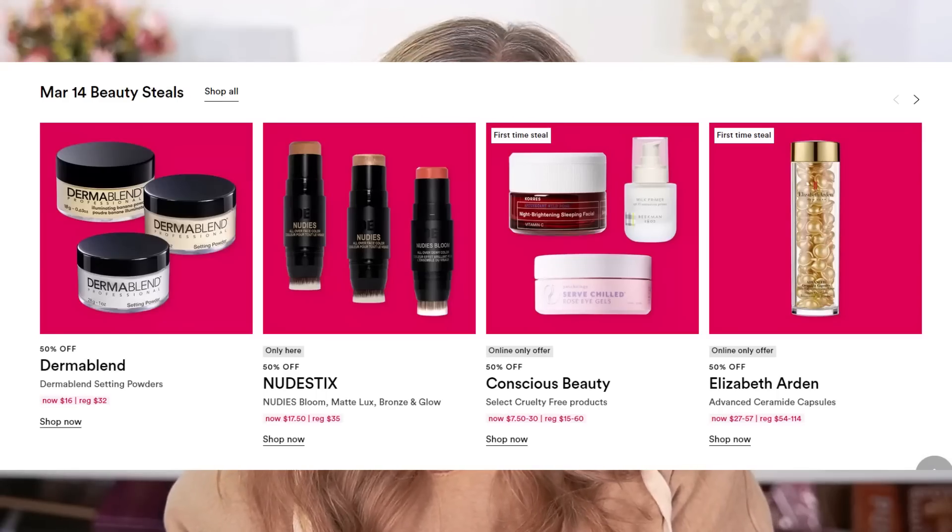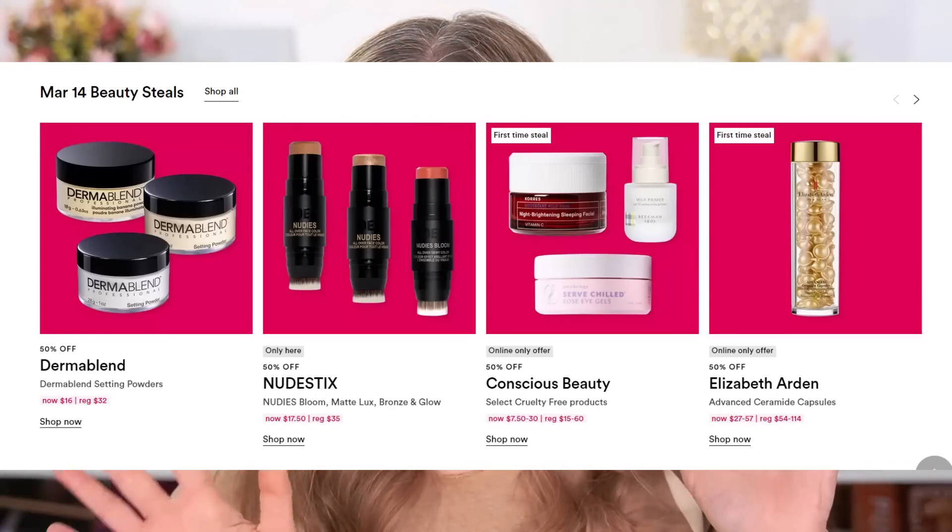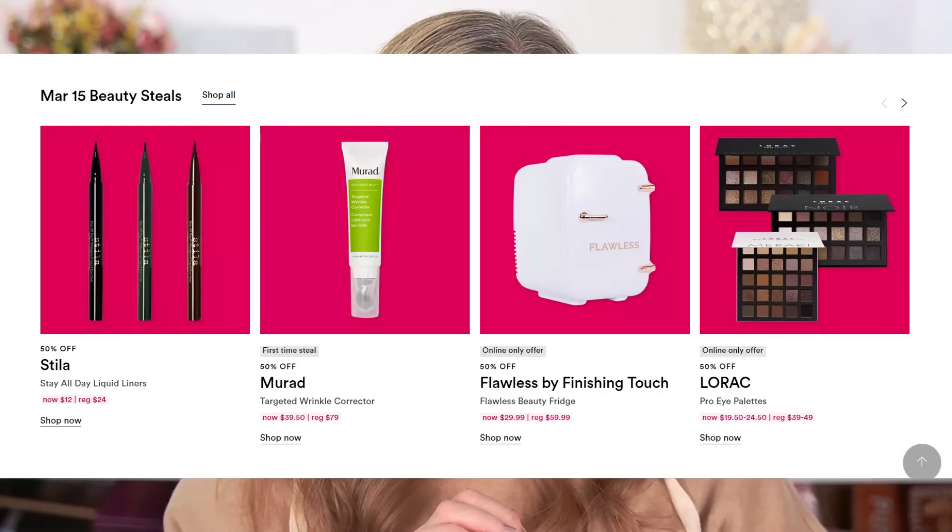Moving on to day three, there wasn't really anything I would necessarily recommend — I don't have a lot of experience with any of those products. But day four, we have Lorac eyeshadow palettes, and I definitely want to talk about these because I think Lorac is one of the most underrated brands out there. They just have the most wonderful, user-friendly formula that I really wish more people would talk about.